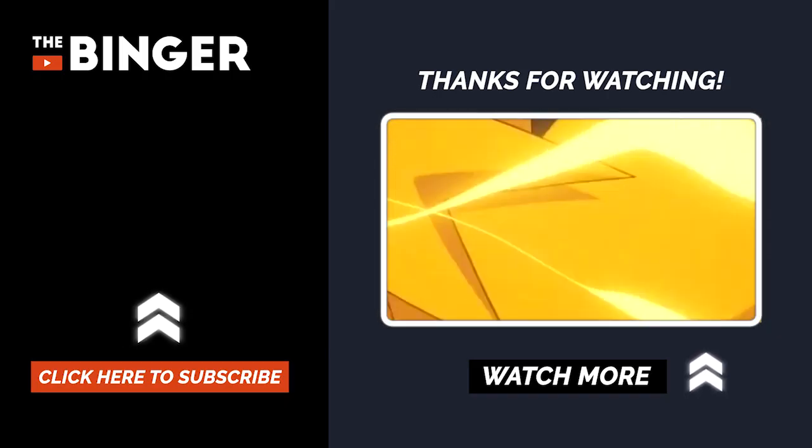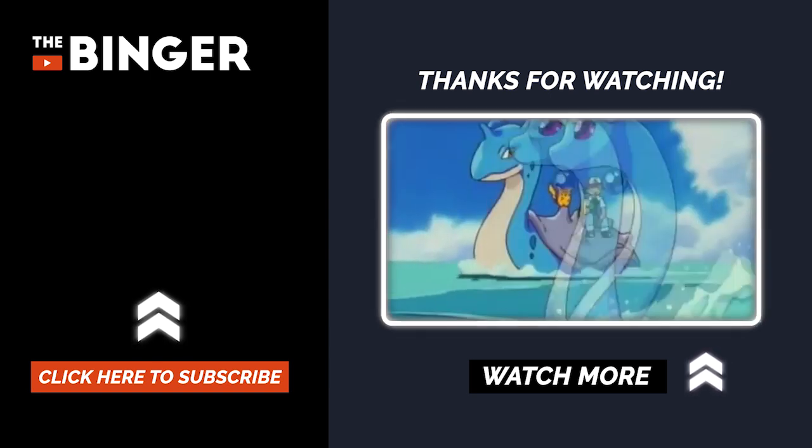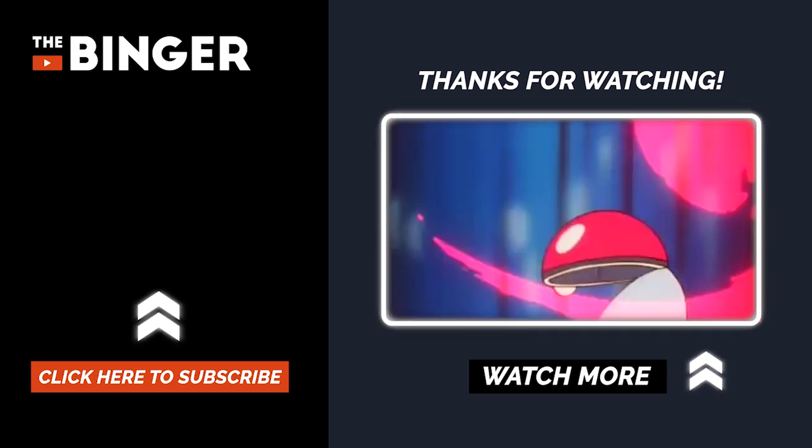There you have it — the top 10 Pokémon that have prehistoric counterparts. Which one was your favorite? Let us know in the comments section down below, and don't forget to like and subscribe.